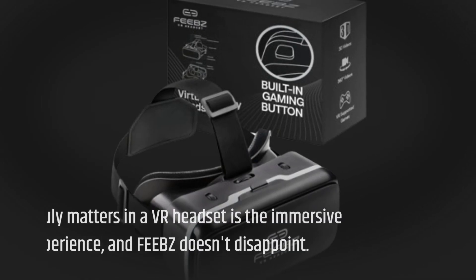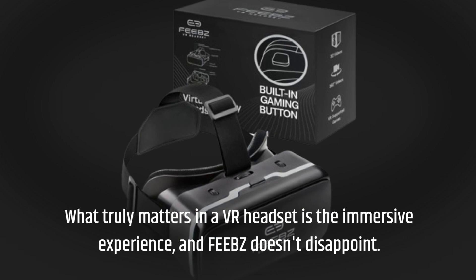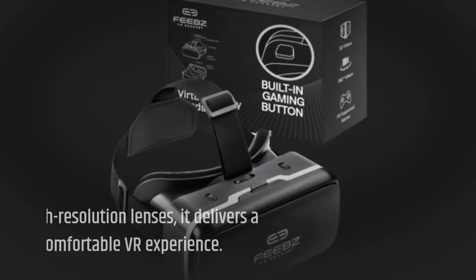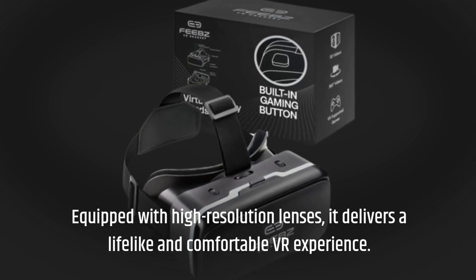What truly matters in a VR headset is the immersive experience, and FEBZ doesn't disappoint. Equipped with high-resolution lenses, it delivers a lifelike and comfortable VR experience.